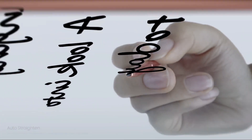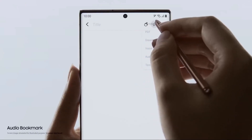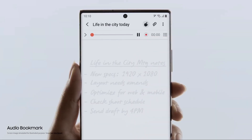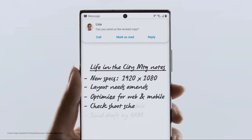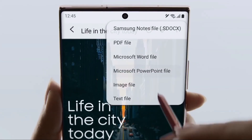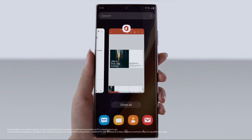Note20's AI uses millions of sample sentences to keep your ideas right on track. Audio Bookmark lets you sync audio to the notes you take, so you can replay and pick up whatever you missed. Coupling S Pen's brain power with Samsung Notes and Microsoft integration, Note20 does what your desktop doesn't — now you can convert your notes to PowerPoint and share right from your couch.